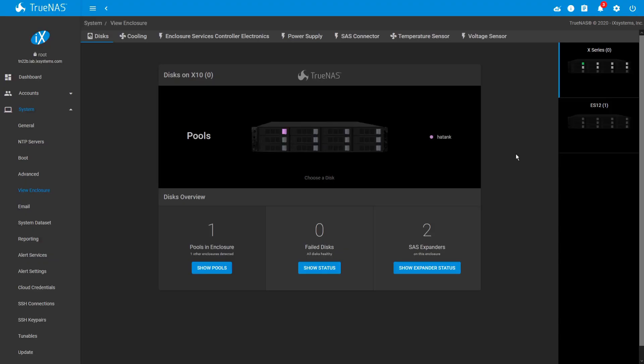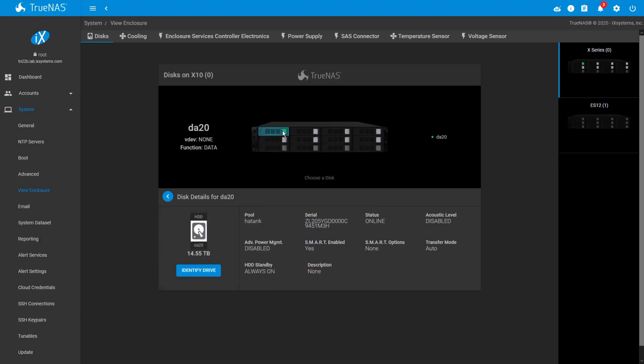When you're using an iX-supported hardware platform, such as the TrueNAS M-Series, you'll be able to run the full TrueNAS Enterprise experience, which includes things such as high availability, enclosure management, and of course proactive support.